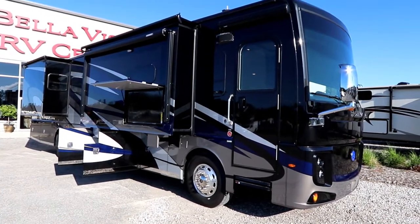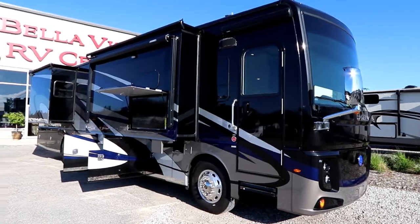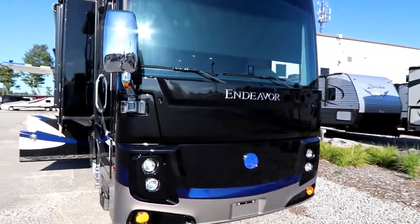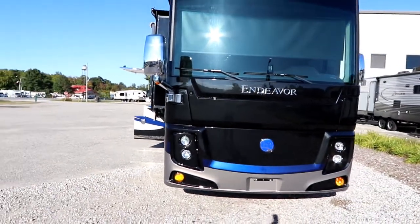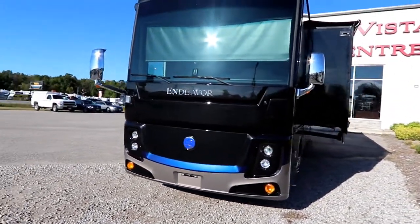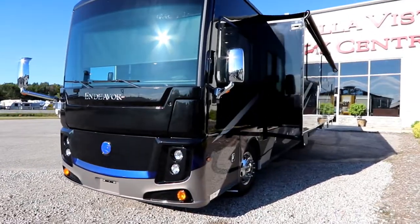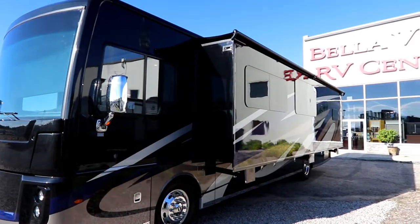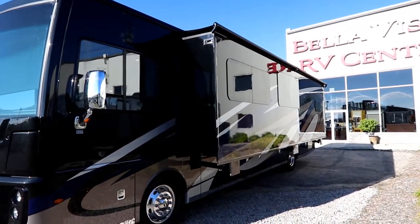Now it's a triple slide rather than a quad slide because we have a beautiful full wall slide. As we make our way around, we can see our really nice sculpted cap — very beautiful looking. As we come around, you'll notice the size of the slide, just absolutely fantastic.